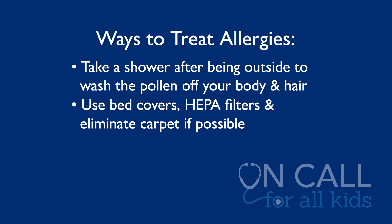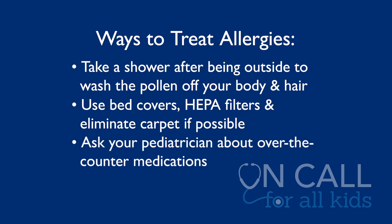And then we can think about medicines — most of them are over the counter. I would definitely talk to your pediatrician about these. We think about oral antihistamines like cetirizine or loratadine, and there are also some great nasal sprays — nasal steroids — that you can find over the counter for children.